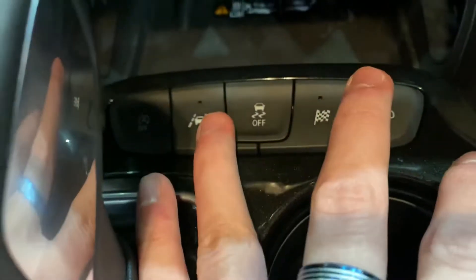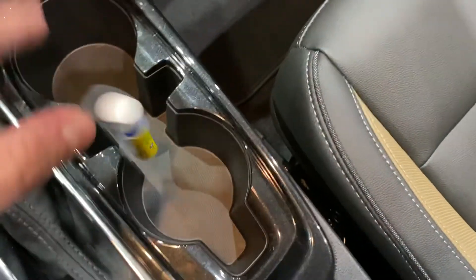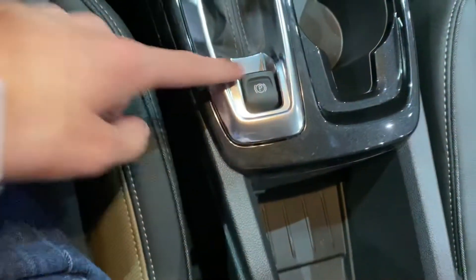Down here you have auto start/stop, lane keeping assist, traction control off, and all-wheel drive controls. There are two sets of cup holders with caps, a polished black-looking accent, electronic parking brake, and a small storage compartment.